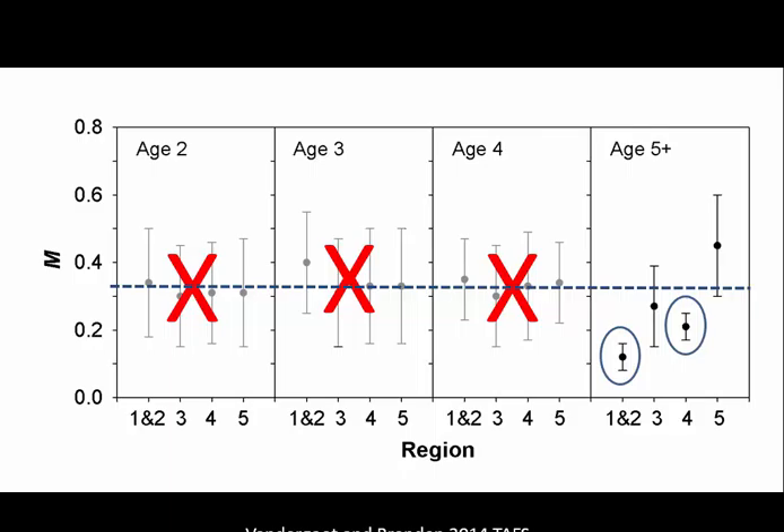Natural mortality rates estimated from the jaw-tagging study are shown by region: Regions 1 and 2 are the western basin, Region 3 the central basin, Region 4 the eastern basin, and Region 5 the Niagara corridor. In a recent analysis, models accounting for age-specific rates were more plausible than those assuming constant M. However, because tags were applied during jaw-tagging irrespective of age, there wasn't enough data in younger fish to reliably estimate age-specific mortality rates. The current natural mortality rate used by the walleye task group is M = 0.32, and estimated rates vary by region.